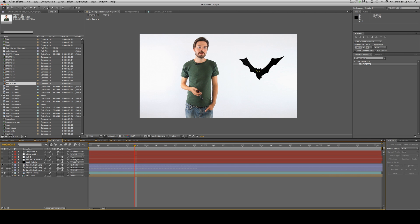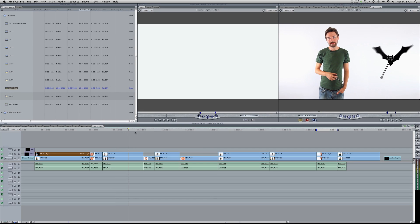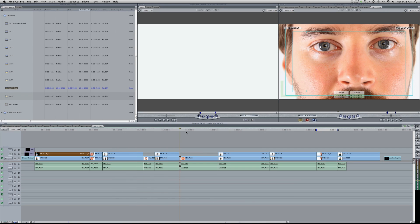This is where all the images and titles you see popping up around Andrew get created. After the graphics are completed, it's time to add our sound. A lot of people don't realize the extra effect sound has in selling your images.